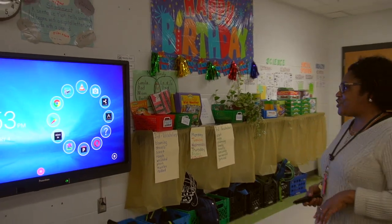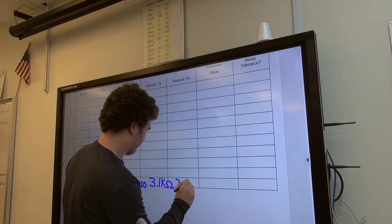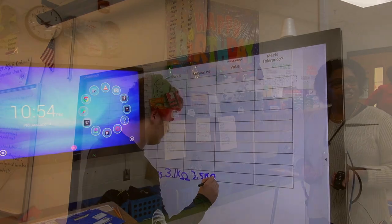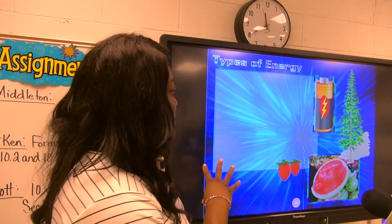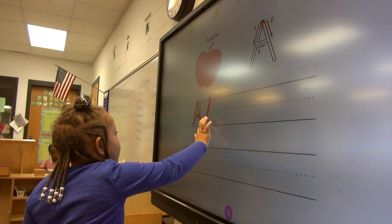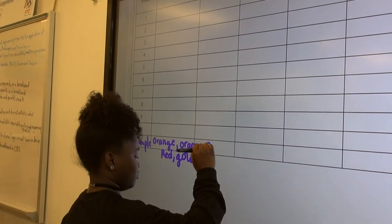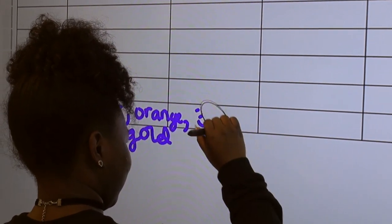We actually get a chance to do a lot of interactive things with the board. Our students get a chance to come up and do many things, including remediation and enrichment type activities. It allows you to project images — it is a touch screen. You can manipulate different objects, use PowerPoint slideshows, any form of technology for a whole class, or students can come up and use it in smaller settings as well.